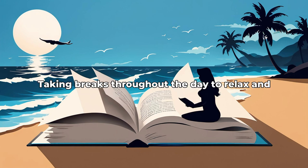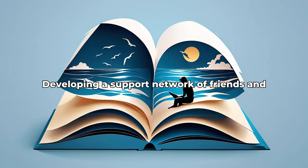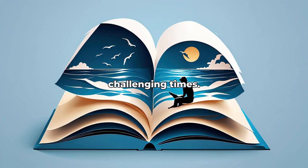Taking breaks throughout the day to relax and recharge can help prevent burnout. Learning to delegate tasks and set boundaries can also reduce feelings of overwhelm. Developing a support network of friends and family can provide emotional support during challenging times.